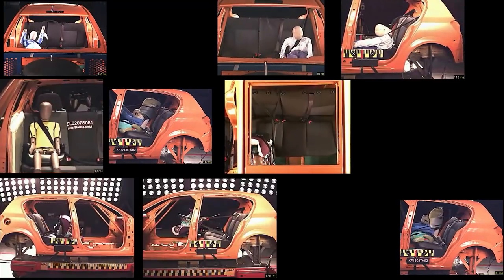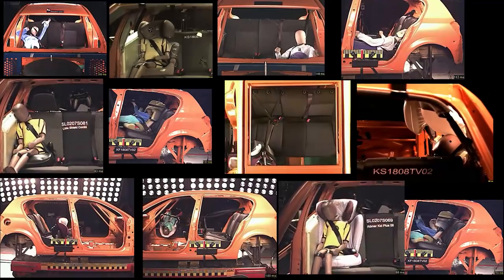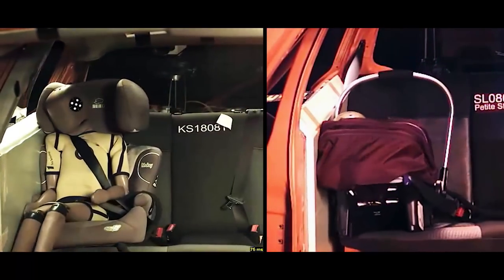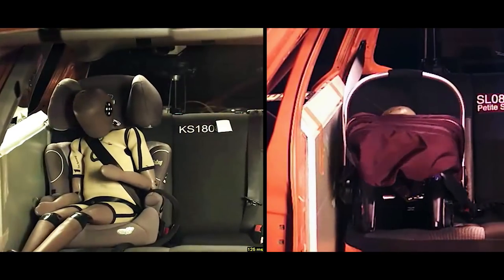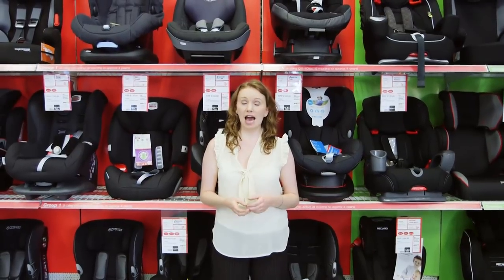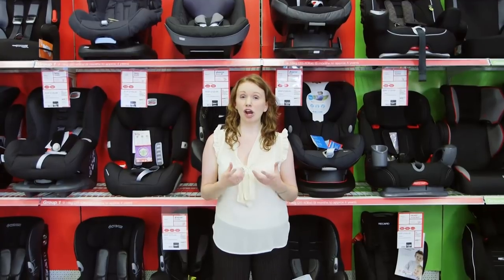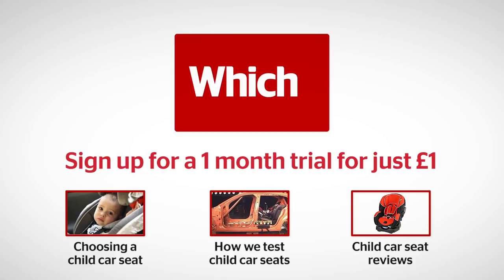We've tested hundreds of child car seats and found big differences between a good one and a bad one. Take a look at our video guide to what makes a best buy. You can find all our information on child car seats and best buys that have been able to withstand our tough lab tests — higher than the UK standard — by visiting which.co.uk. Click on the links below for more on choosing a child car seat, how we test child car seats, and our car seat reviews.